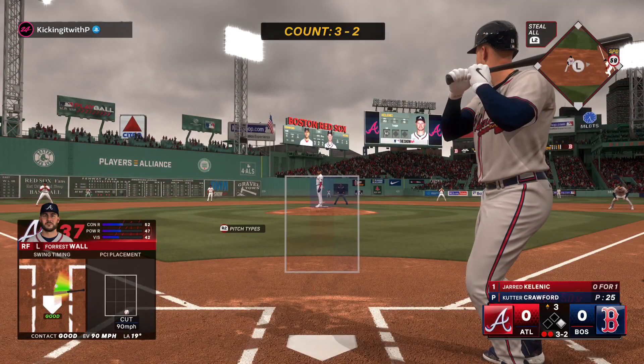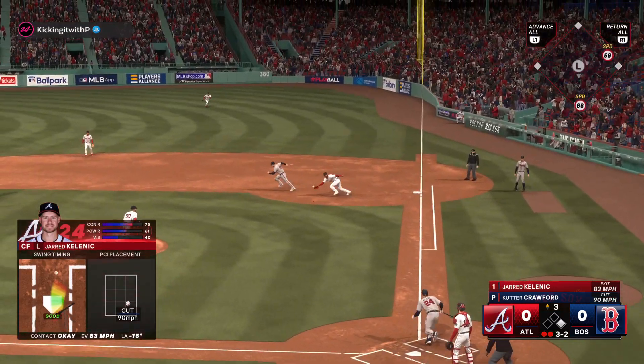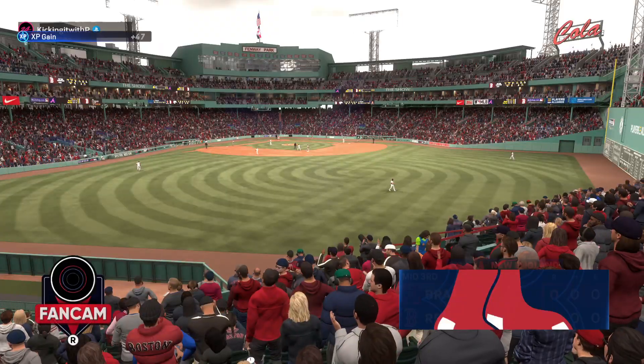Here's the center fielder Jared Kellner, two outs. Ground ball to the right side — he takes it himself to the bag and that'll do it.